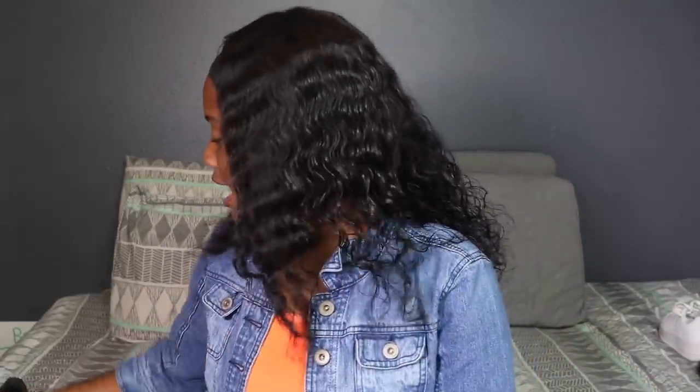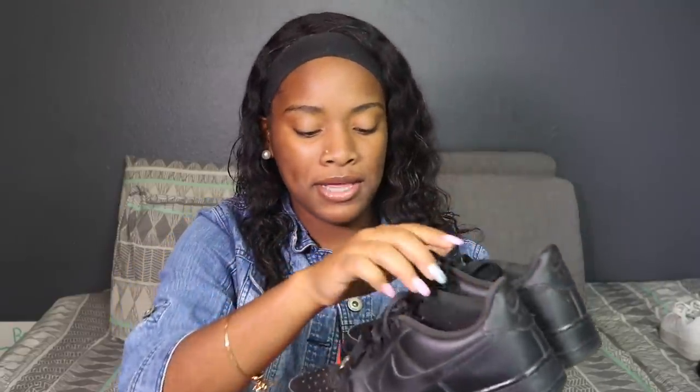Last but not least of the Nikes, I have some black Forces. Now these shoes are creased up and I do not wear these at all. You can see the creases right here. I could honestly try to fix these shoes up and get the creases out — I don't know what ways there are to get them out, but I haven't done it yet. But yeah, these are some regular black Forces.